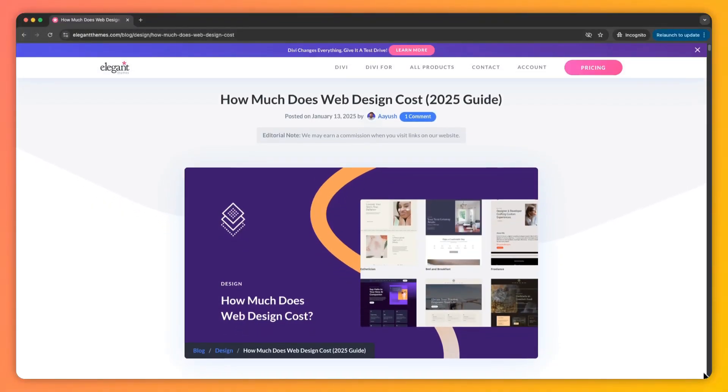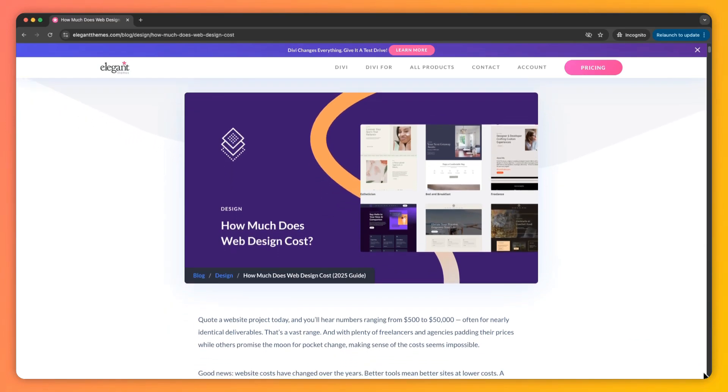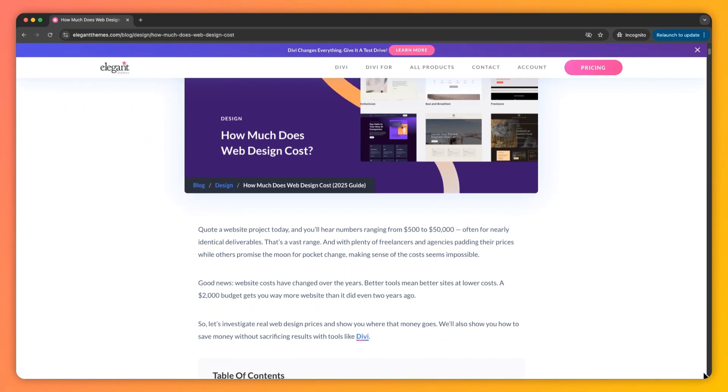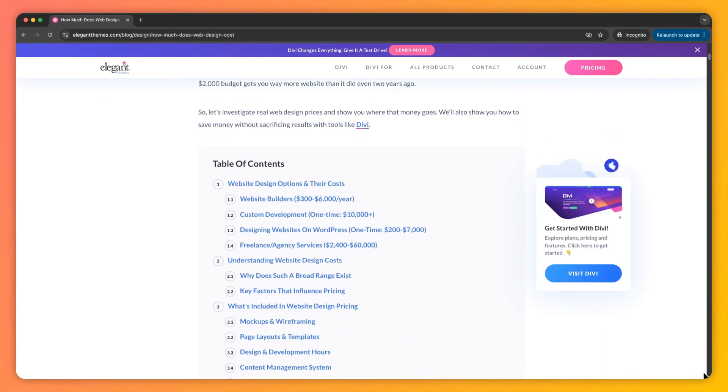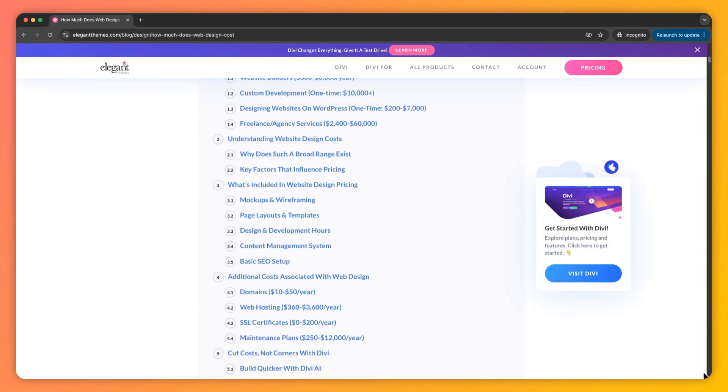My name is Ankit and you're watching Elegant Themes' YouTube channel, the makers of the Divi Visual Builder. If you want to deep dive into what we are going to cover in this video, we have a complete blog post linked in the video description below. Once you are done with this video, make sure you head over to the description and check out our blog post for a full analysis and detailed comparisons.